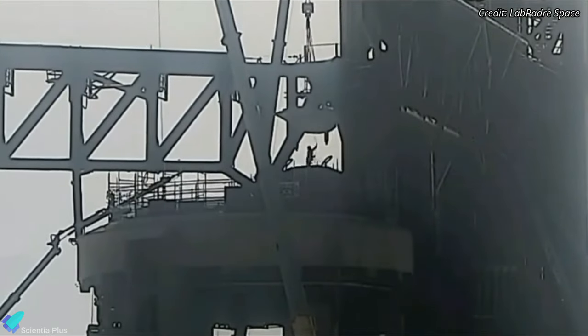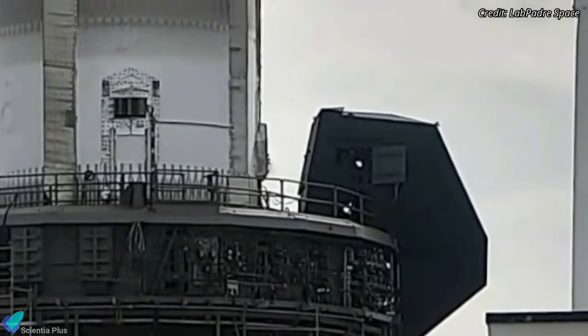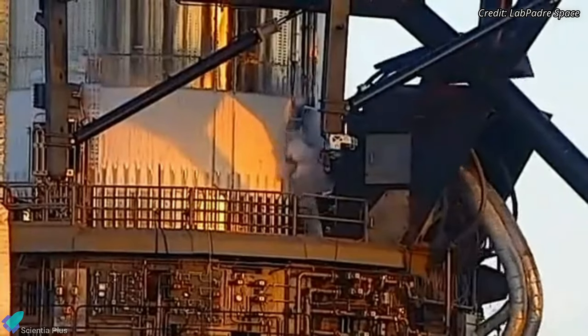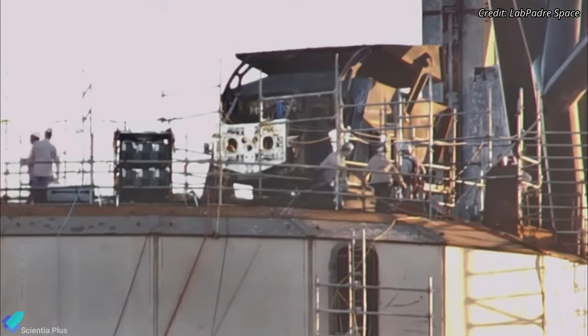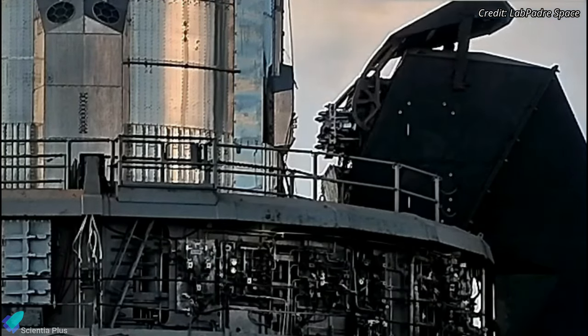The front bore of the booster quick disconnect mechanism, which was removed a week ago, was replaced with a brand new one a few days ago. The quick disconnect mechanism is designed to send propellants, gases, electric power, and communication signals to the booster before liftoff, and will quickly disconnect and retract from the vehicle just before liftoff. The door is designed to shield the ports on the mechanism from the booster engine plumes, and may have been damaged during Flight 3, which necessitated a replacement.